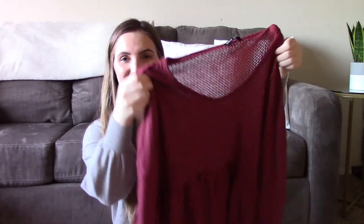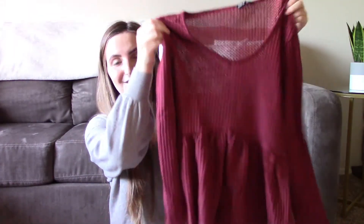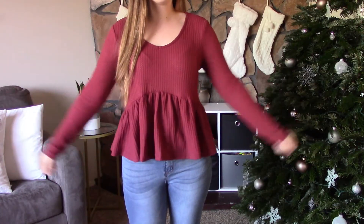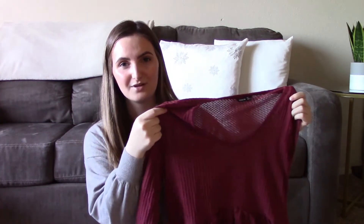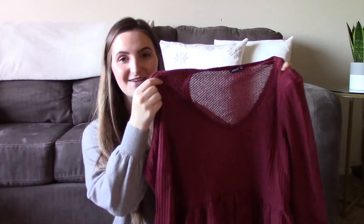I'm so excited for this one — it is this peplum long sleeve. I've been wanting a top like this for so long but couldn't really find one in stores, so I'm really happy Shein had one. I got this in the redwood color. It's definitely a little bit darker than what the picture shows, but it was originally eleven dollars and I got mine in a size medium.